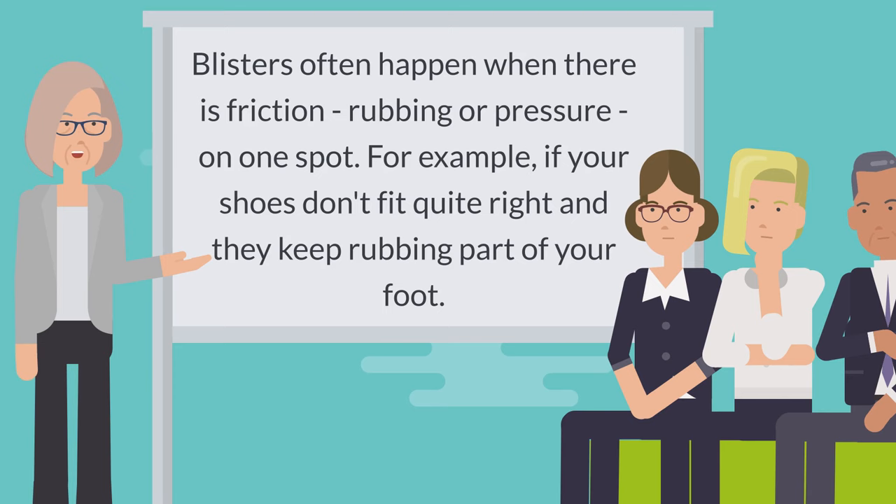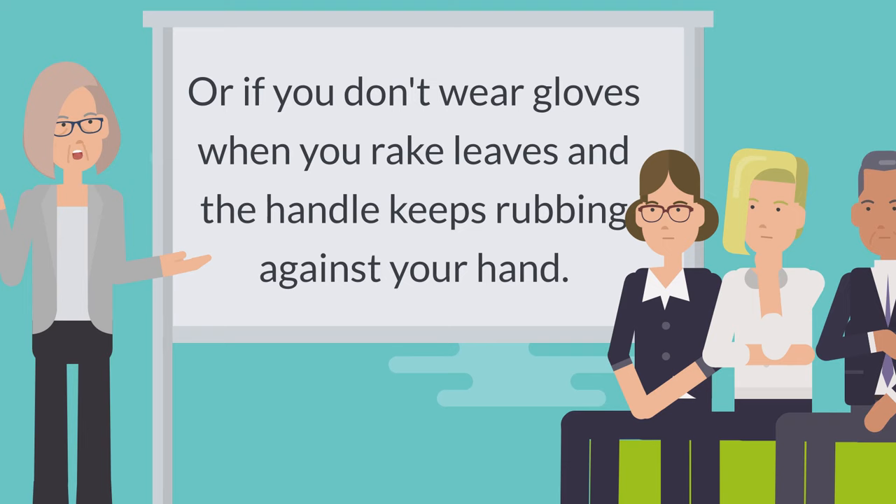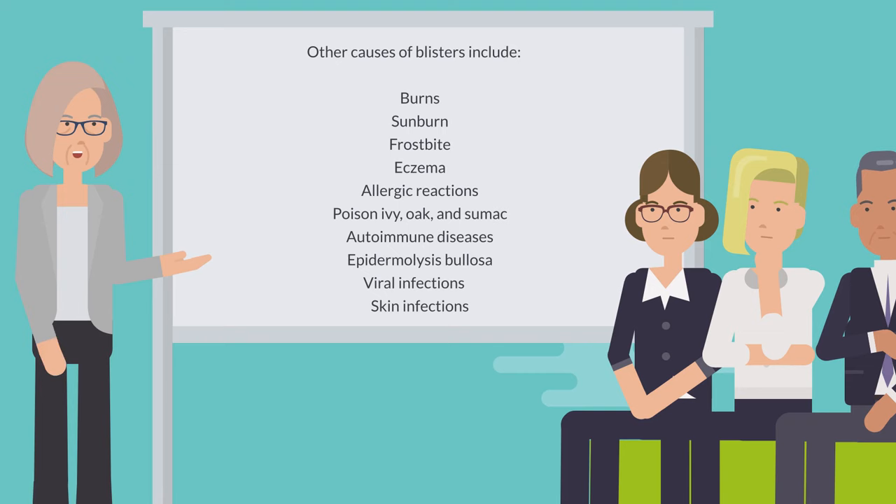Blisters often happen when there is friction, rubbing, or pressure on one spot. For example, if your shoes don't fit quite right and they keep rubbing part of your foot. Or if you don't wear gloves when you rake leaves and the handle keeps rubbing against your hand.